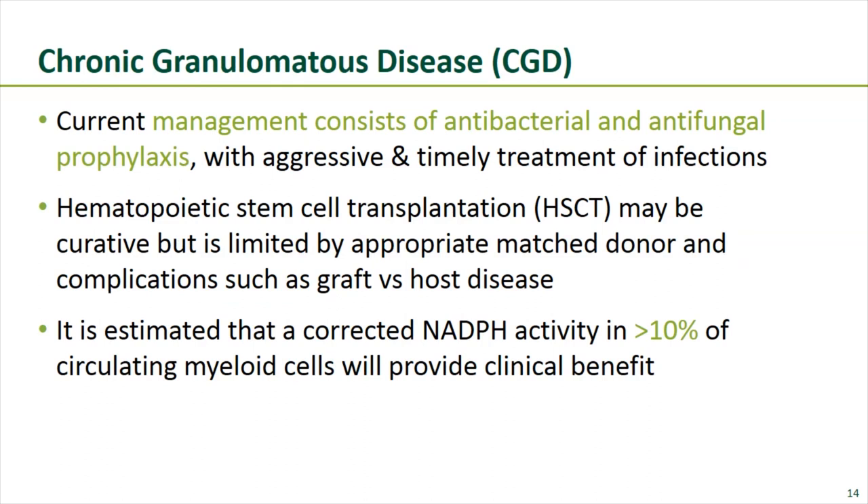Current management for CGD includes antibacterial and antifungal prophylaxis with aggressive treatment of infections. Stem cell transplant may be curative but is limited by appropriate matched donor availability and complications such as graft-versus-host disease. From patients with skewed lyonization or who have been transplanted, we know that corrected NADPH activity in 10 percent or more of circulating myeloid cells will provide a clinical benefit.